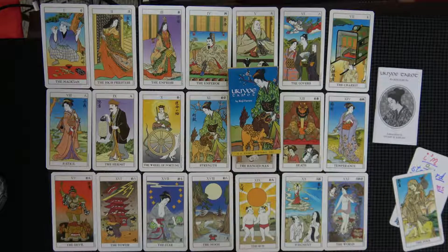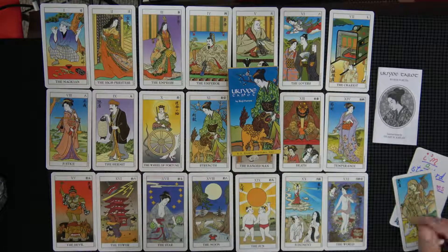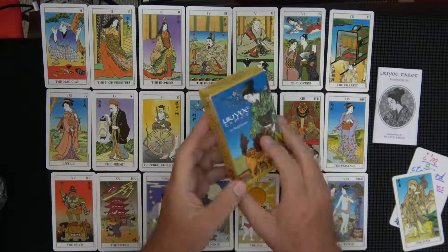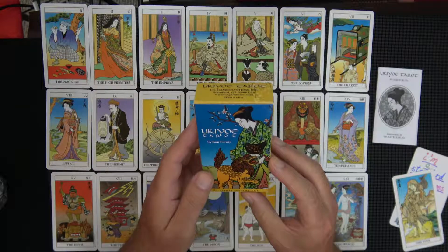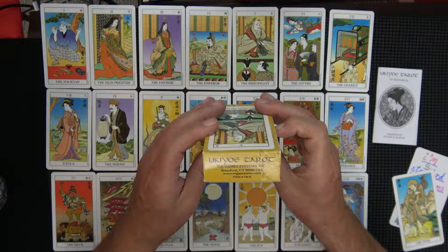Good morning again. It's about 6 a.m. and I want to do this another deck since I'm on a Japanese kind of theme all of a sudden. I'm not sure how to pronounce it — Yukio Taro? That was my best try I think so far.